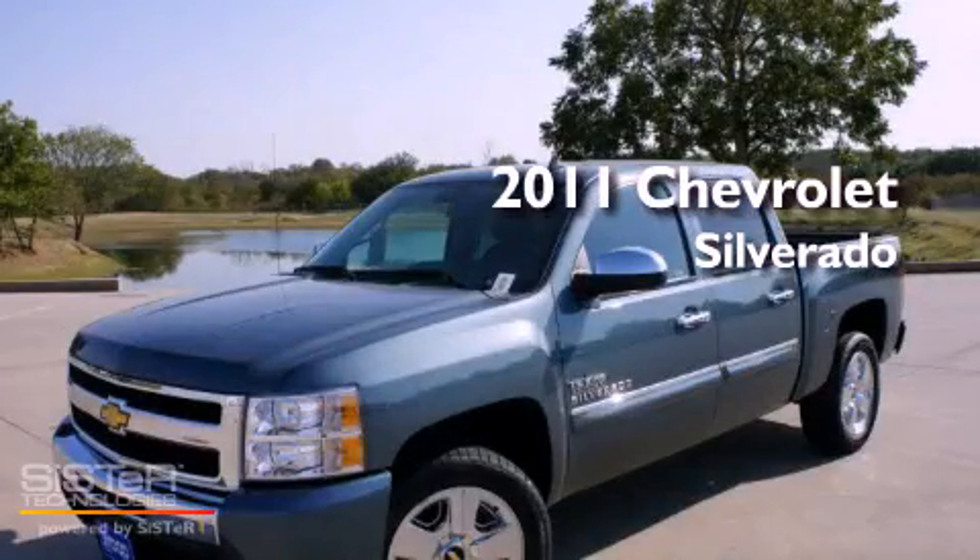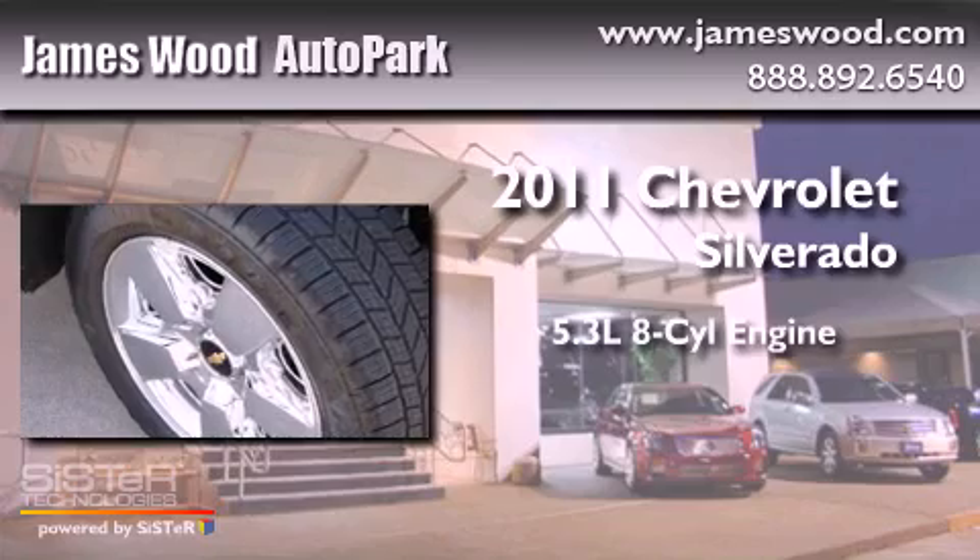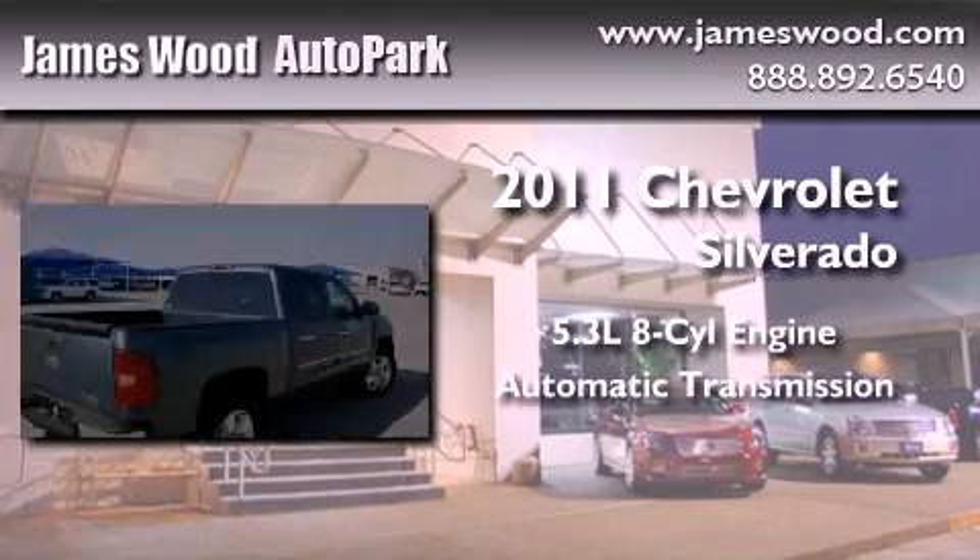This is a brand-new 2011 Chevrolet Silverado. It features a 5.3-liter, eight-cylinder engine and an automatic transmission.